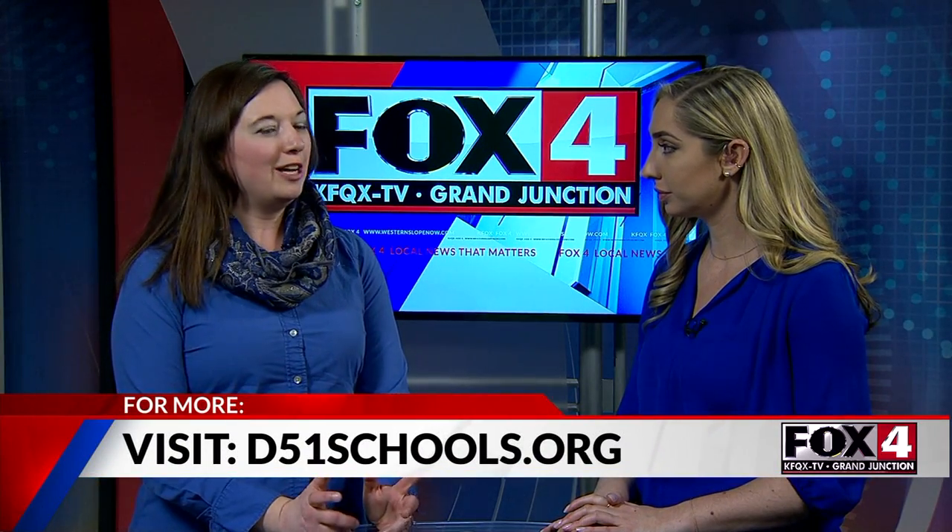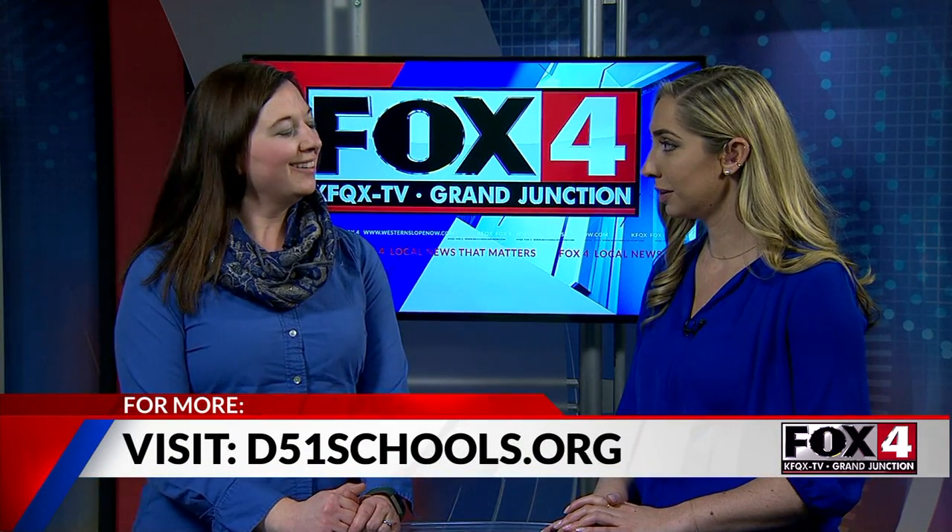Where can people find more information? You can go to d51schools.org and we always have stuff on our social media channels — Facebook, Instagram, and Twitter — so look for everything there. So many renovations coming to District 51 this year. Thank you so much Emily for talking about it and we're going to have more information available on westernslowtown.com.